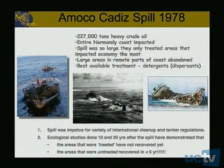Let's look at a couple of really dramatic cases that actually helped galvanize environmental legislation. One of those was the Amoco Cadiz spill — 227,000 tons of heavy crude spilled off the Normandy coast about 29 years ago. The spill was so large that they decided to treat only the areas that were heavily impacted, and large areas in remote parts of the coast were basically abandoned.